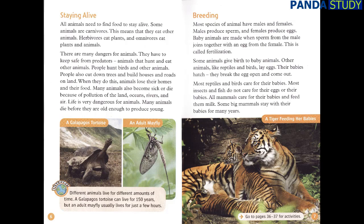Breeding. Most species of animals have males and females. Males produce sperm, and females produce eggs. Baby animals are made when sperm from the male joins together with an egg from the female. This is called fertilization. Some animals give birth to baby animals. Other animals, like reptiles and birds, lay eggs — their babies hatch by breaking the egg open and coming out. Most reptiles and birds care for their babies. Most insects and fish do not care for their eggs or their babies. All mammals care for their babies and feed them milk. Some big mammals stay with their babies for many years.